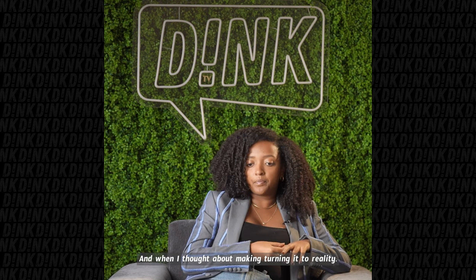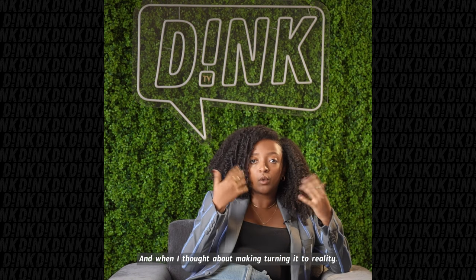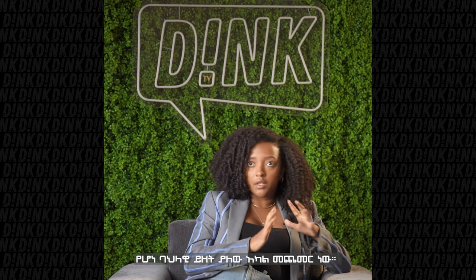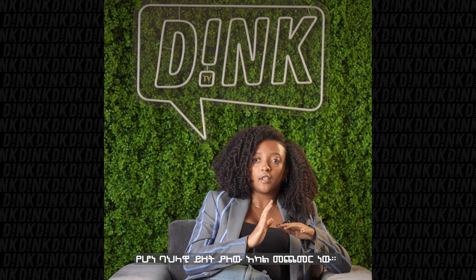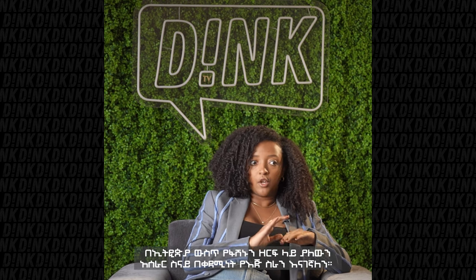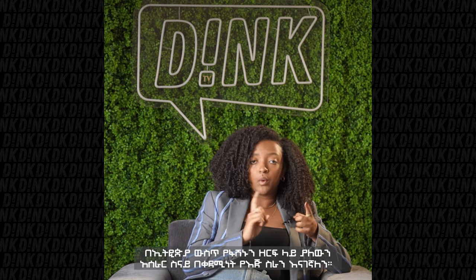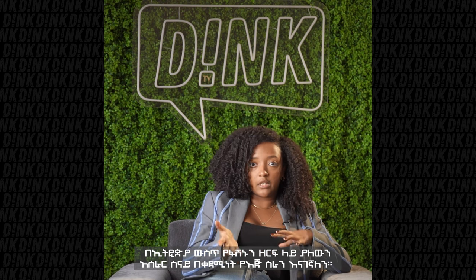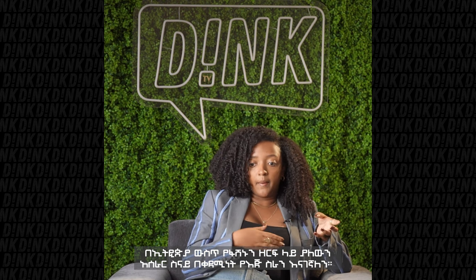So over time I thought about how can I realize this? I wanted to incorporate some sort of traditional element to these blazers. And one of the number one things we all know when it comes to the fashion industry in Ethiopia is hand weaving.